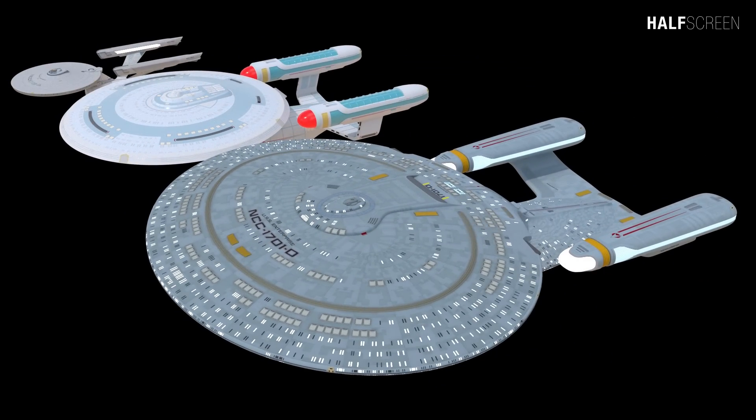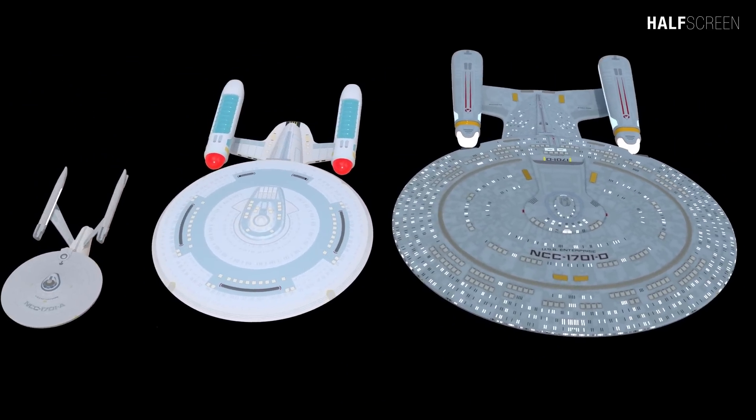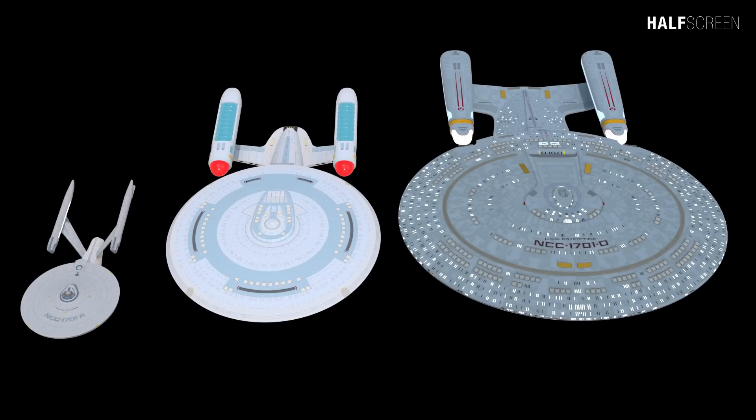When she was launched, the USS Enterprise C was one of the largest ships Starfleet had ever built. At 526 meters, she was three-quarters as long as the Constitution-class Enterprise, and her deeper engineering hull gave her a significantly larger living volume than her immediate predecessor, the Enterprise B. She has 36 decks and a crew of 530, and can sustain cruising speed at warp 8.4.